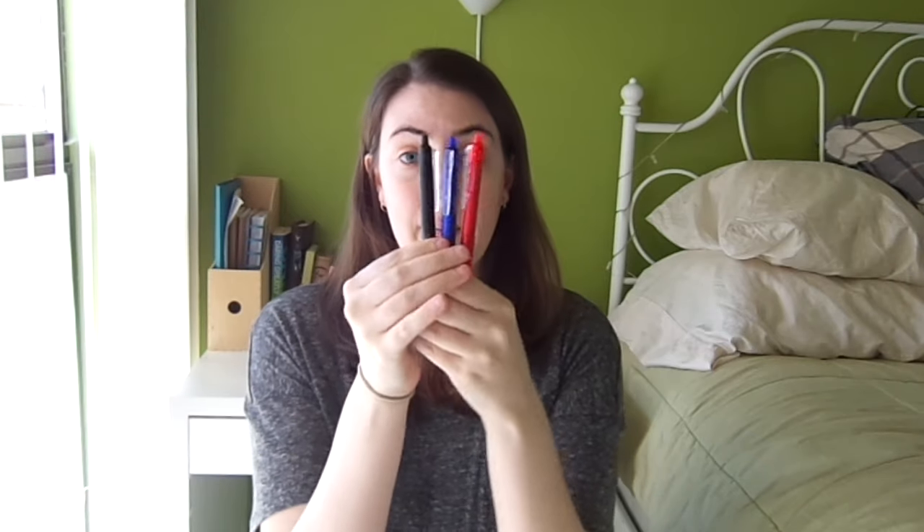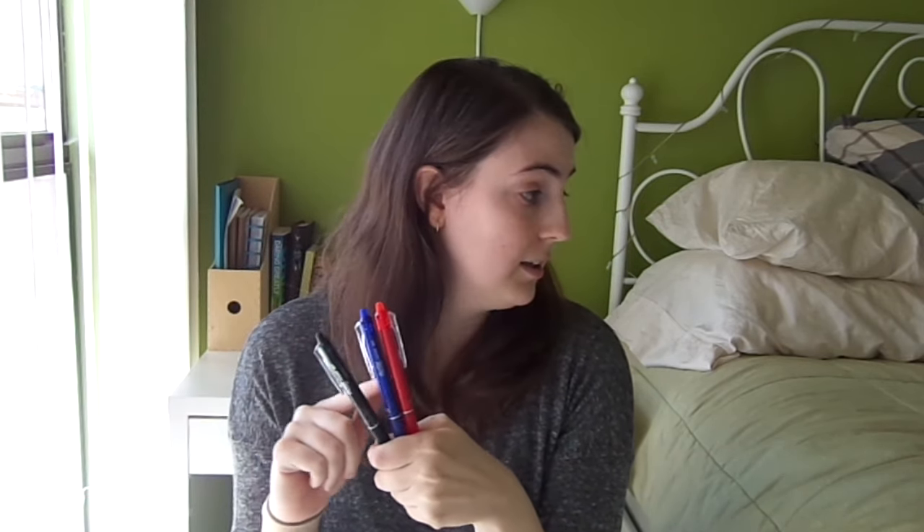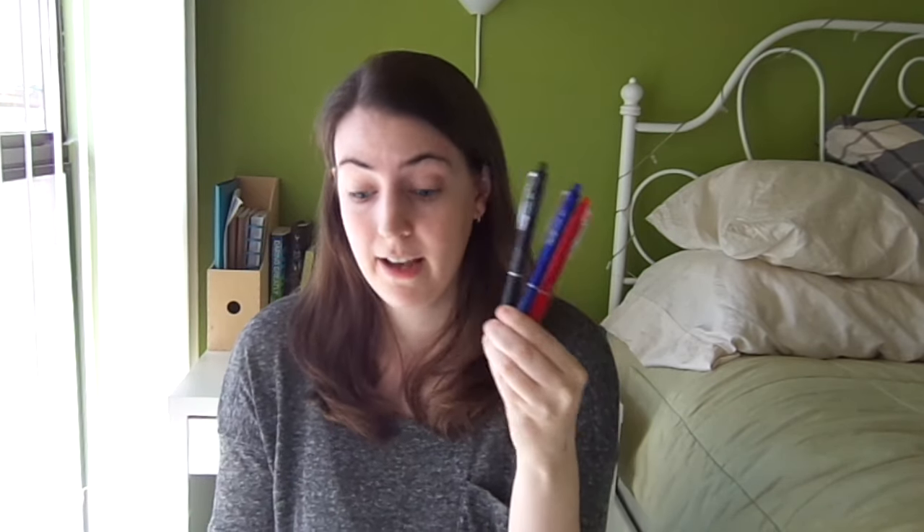Just to prove how much of a perfectionist I am, I also got a pack of Pilot Frixion pens — basically you can erase these pens. The ink reacts to the heat of erasing it with the little nub and it disappears. It works pretty well on most paper; the only issue I've had is with my planner, which is a little disappointing. I got black, blue, and red. I got these at Target — pretty much the only thing I didn't get on Amazon.